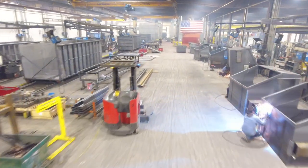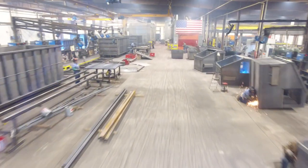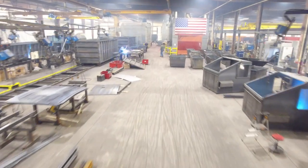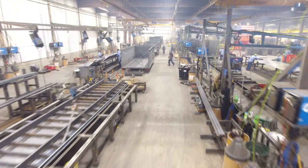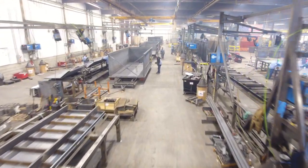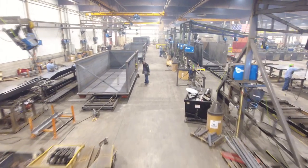In June of 2020, in the midst of a worldwide pandemic, we moved from our original 20,000 square foot facility west of Lewisburg, Pennsylvania, to our new 120,000 square foot plant, six miles east in Milton, Pennsylvania.